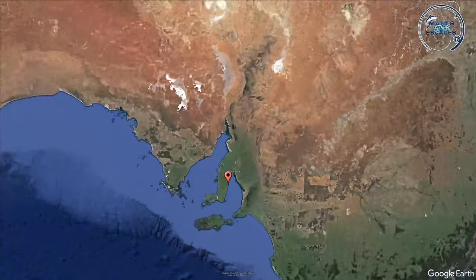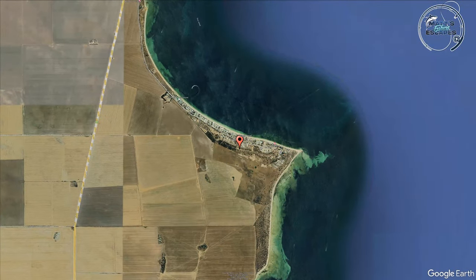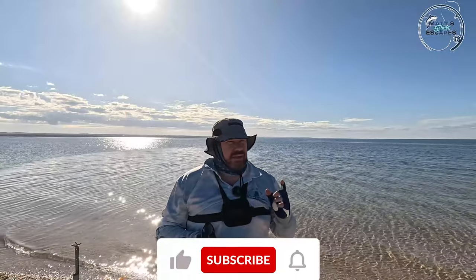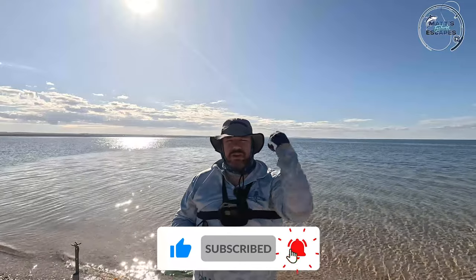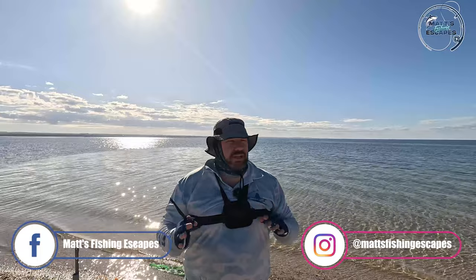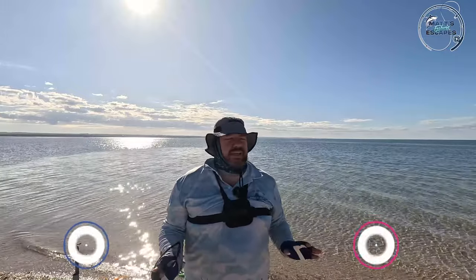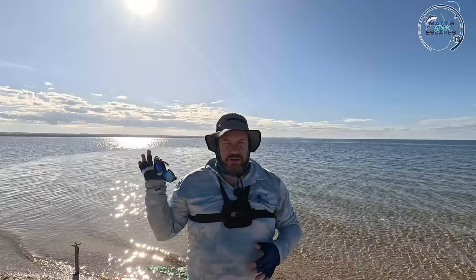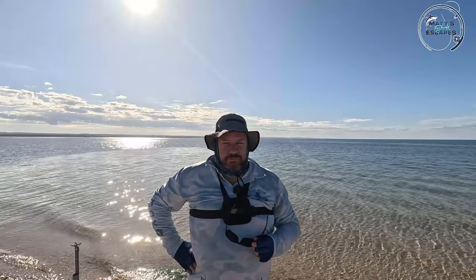G'day guys, we're down here at Black Point on the York Peninsula. I did come here a few weeks ago when I did the Port Vincent video, decided not to fish here because the wind wasn't great. It's not too bad today, coming from behind the camera into my face, not too windy at all. Haven't fished here ever before, not sure what we're going to catch. I've got my light rod and some soft plastics, maybe see if there's some flathead around.